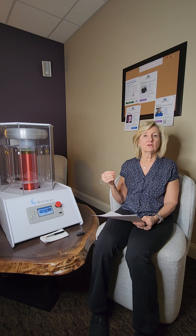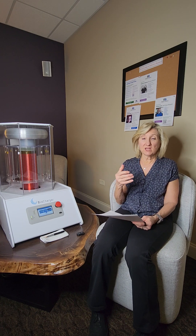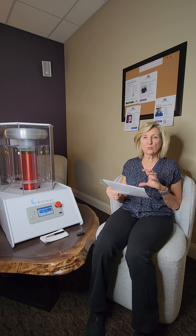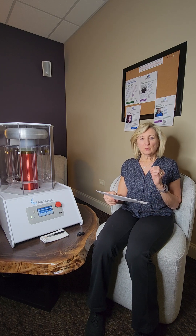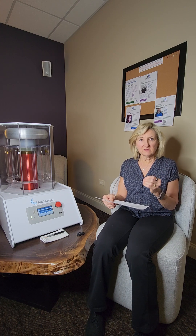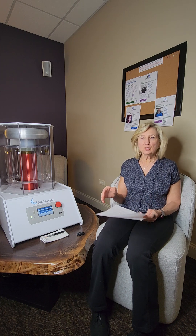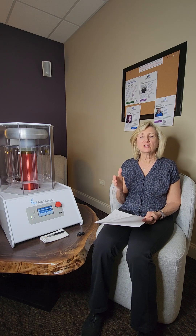It could be an emotional stressor — we can have a fight with a loved one, financial stress, worrying about things. All those things are stressors on the body. We could also be exposed to chemicals while cleaning that we don't even realize, and now the body has to deal with those. We could fall down and hurt ourselves, lift something too heavy and hurt our back. It's all these stressors that we don't really recognize until all of a sudden we have some symptom. So you can use the biocharger when you're symptom-free to head all those things off before they actually appear.